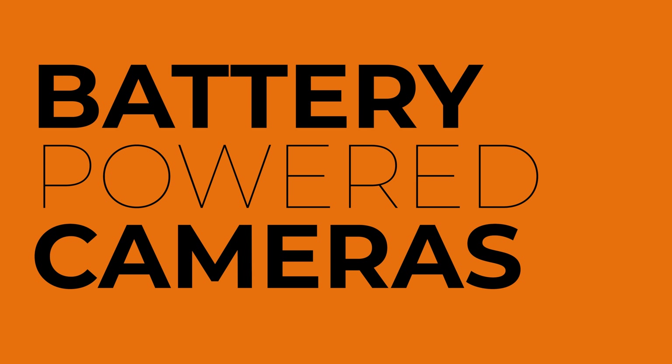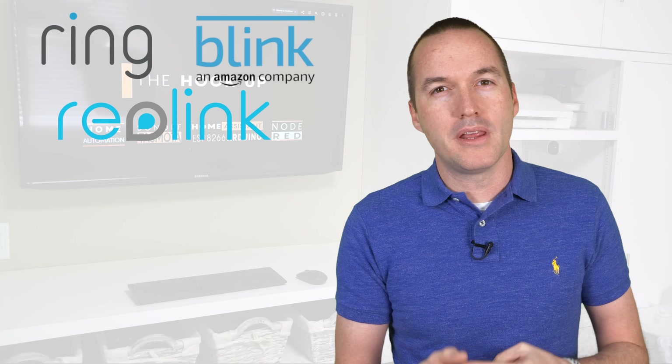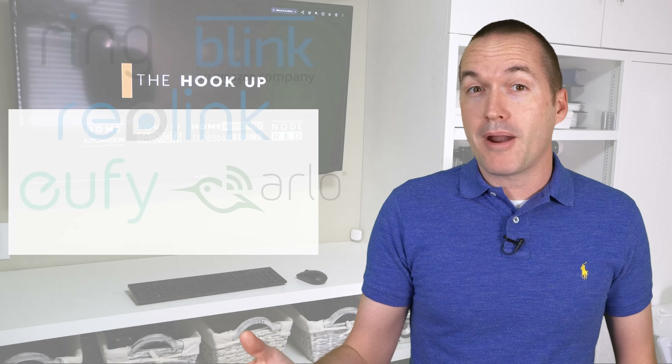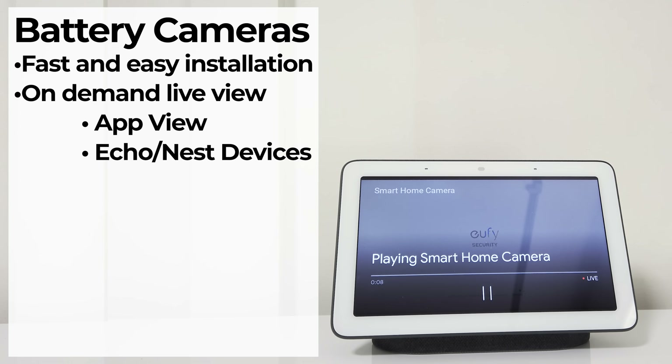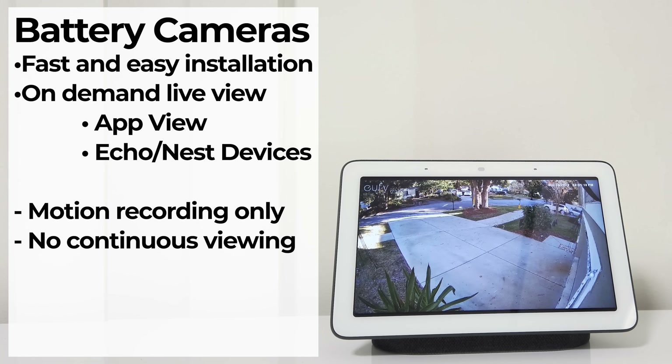Let's start with the most popular and newest technology in cameras: battery powered wireless cameras. This category includes popular companies like Ring, Blink, Reolink, Eufy, Arlo, and a lot more. You should choose battery powered cameras if you want fast and easy installation, you want to occasionally view your cameras through a phone app or on your Echo or Google Home devices, and you don't mind the trade-off of motion-based recording only with no option of continuous recording.